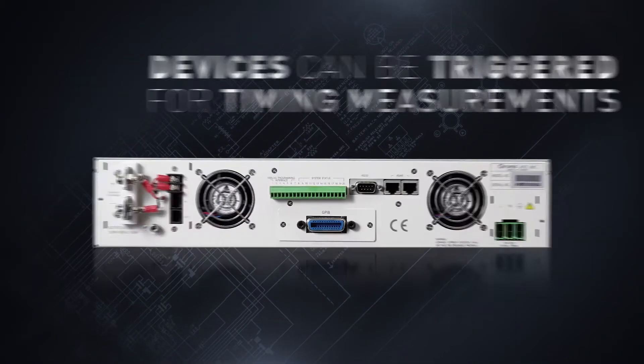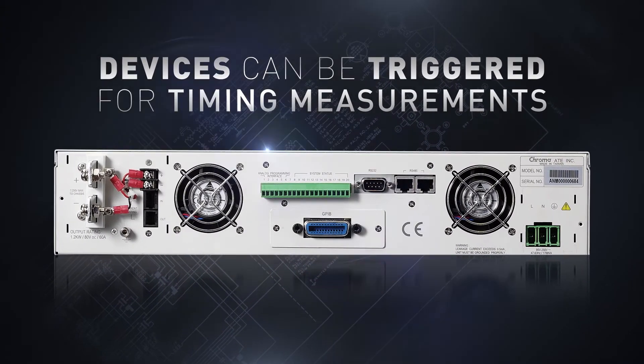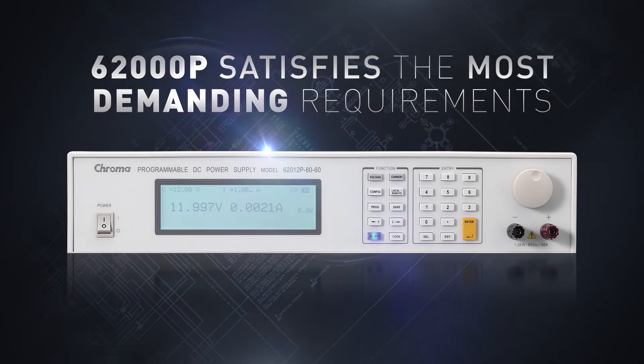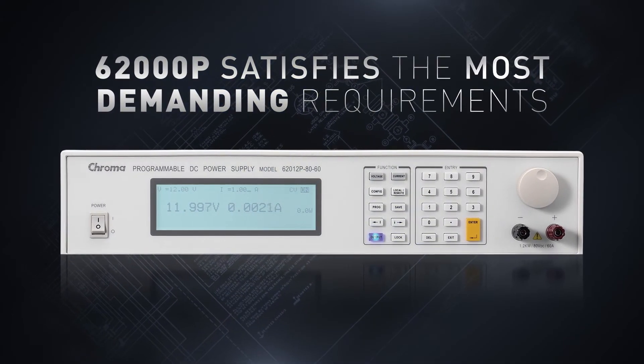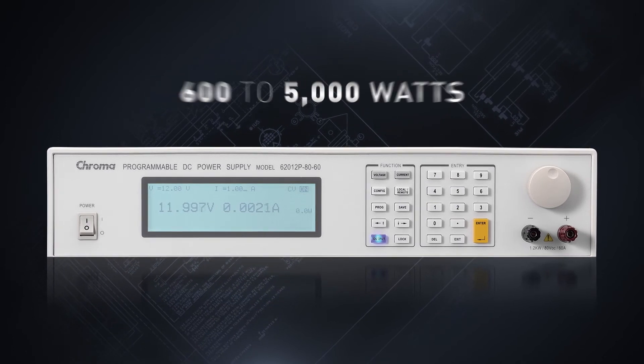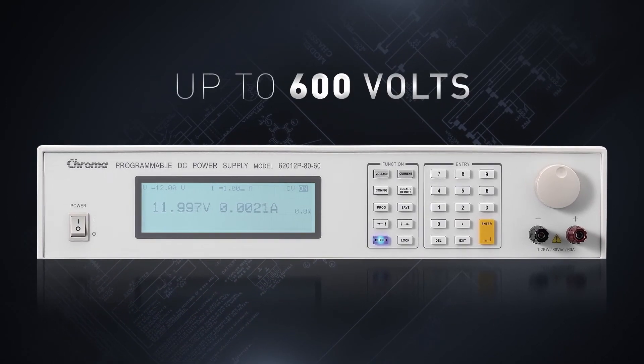Output trigger signals allow scopes and other devices to be triggered for timing measurements. The 62000P satisfies the most demanding requirements with 12 different models ranging from 600 to 5000 watts, up to 120 amps, and up to 600 volts.